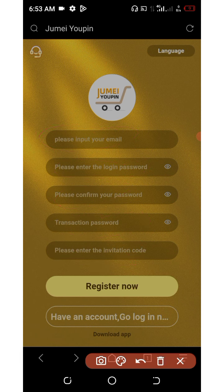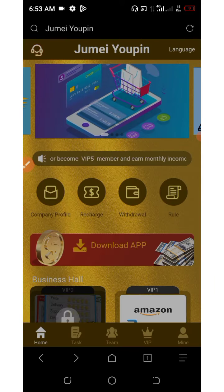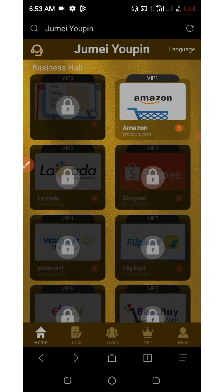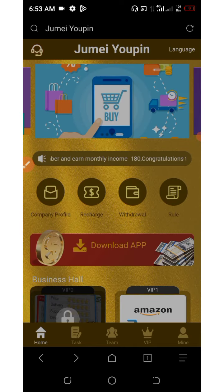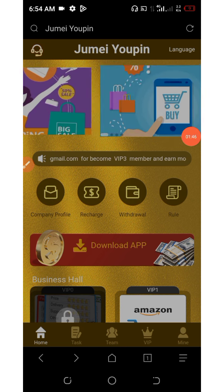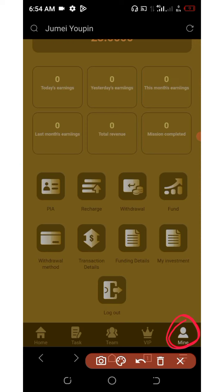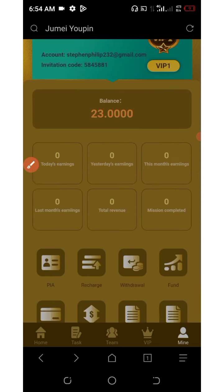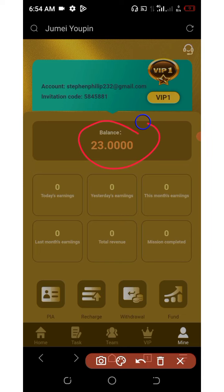After you register an account, you're going to log in to your dashboard. We are on our pretty dashboard and I would like to explain more about this platform and how you can earn from it. The best thing about this platform is that once you register an account, you are going to get a free $15 added to your account, and then you can deposit $8 to your account to start earning. You can see that I have a total balance of $23 over here. I made a deposit of $8 extra to my account to be able to join VIP one. With this $23, I can start earning.